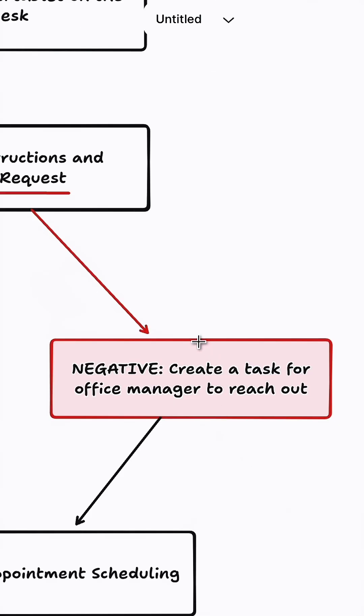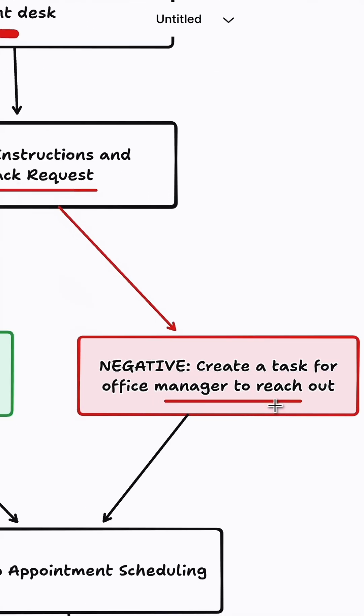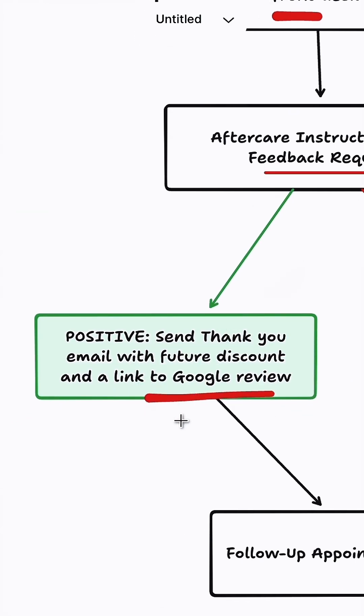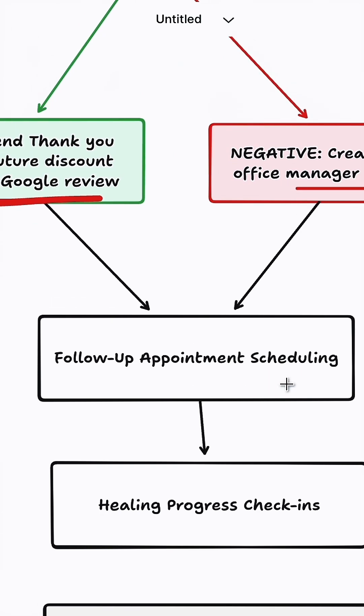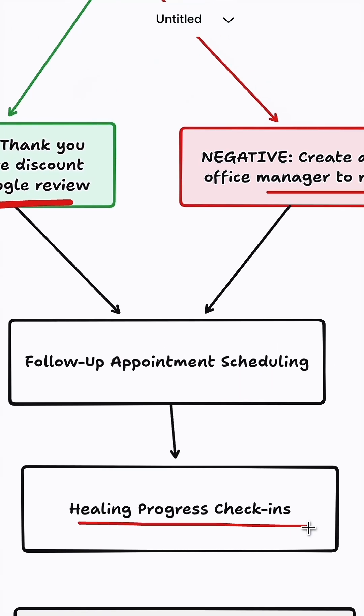If the feedback was negative, we're going to create a task for the office manager to reach out. But if it's positive, we're going to send a thank you email with a future discount and a link to a Google review. In both scenarios, they're going to be put into a follow-up appointment scheduling sequence with regular healing progress check-ins as well.